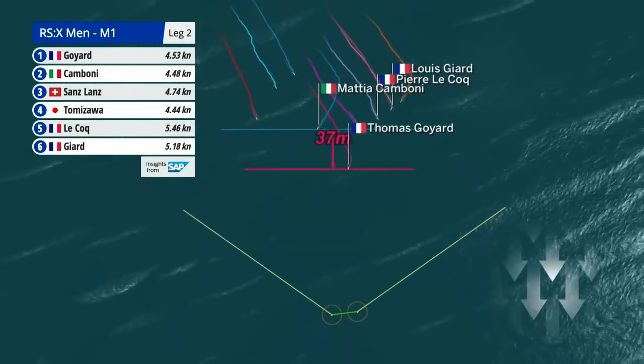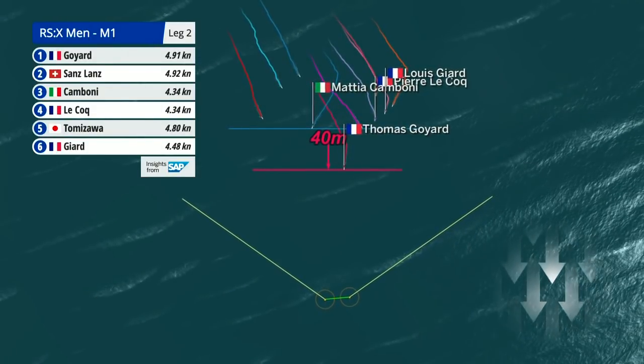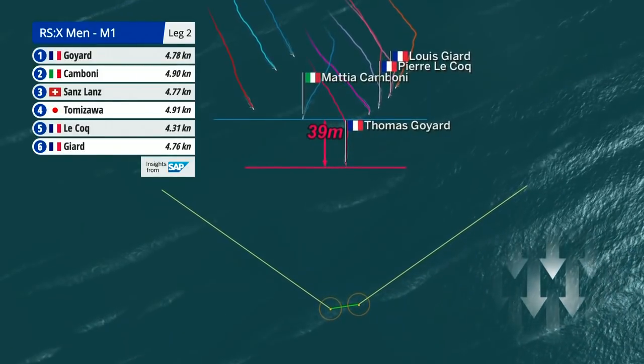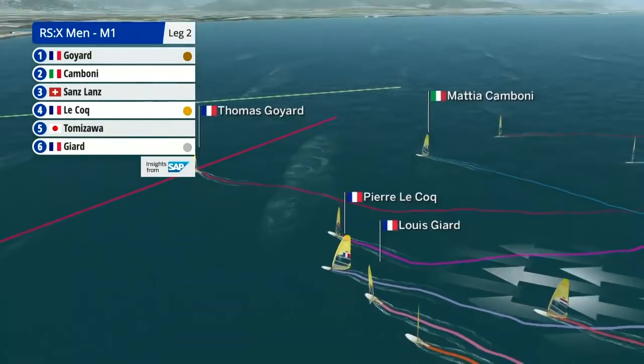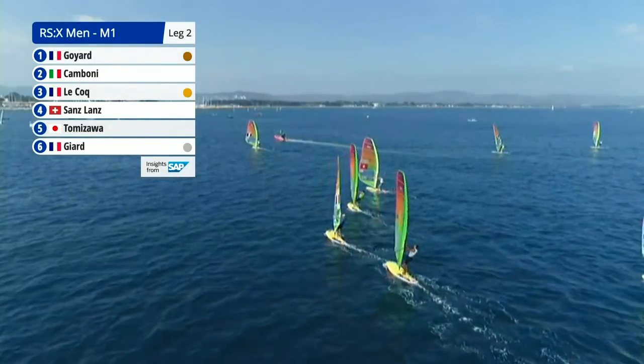Akoto Tomizawa of Japan, who started the day in ninth, is now in fifth. He's putting in some good moves and we've seen him move up into the top five. But can he maintain that performance? Early days yet — not even halfway through this race.